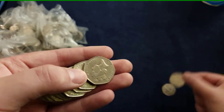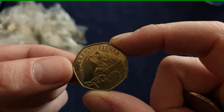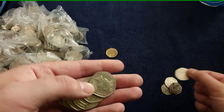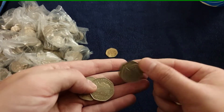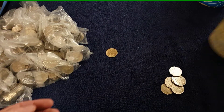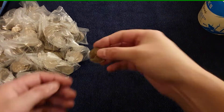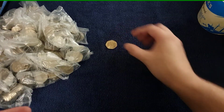Any commemoratives? Wouldn't mind finding another Kew Gardens - that would be awesome. There's a Jeremy Fisher. Wouldn't mind finding a Puddle Duck or an Isaac Newton, or even a Territory coin - I love Territory coins. That one is grubby as anything, it's had a hard life.